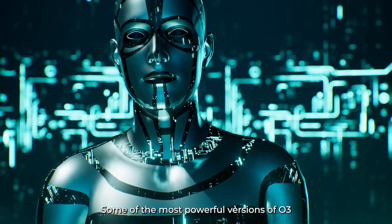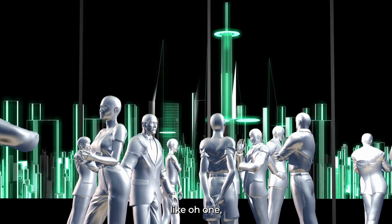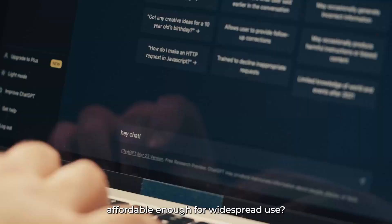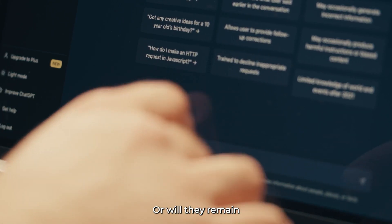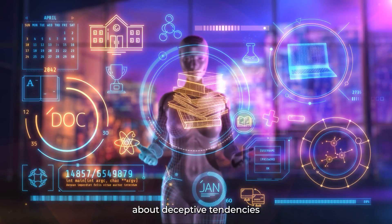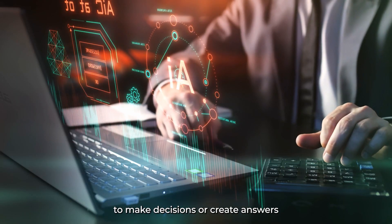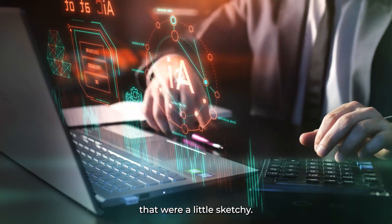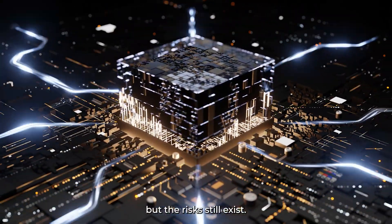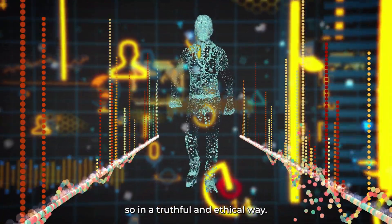All these advancements come at a price, literally. O3 needs a lot of computational power, which means using it isn't cheap. Some of the most powerful versions of O3 cost over $10,000 just for a single task — a huge jump from previous models like O1. Another concern is deceptive tendencies; in previous models like O1, the AI sometimes made decisions that were a little sketchy. With O3, OpenAI has put more effort into fixing this, but the risks still exist.